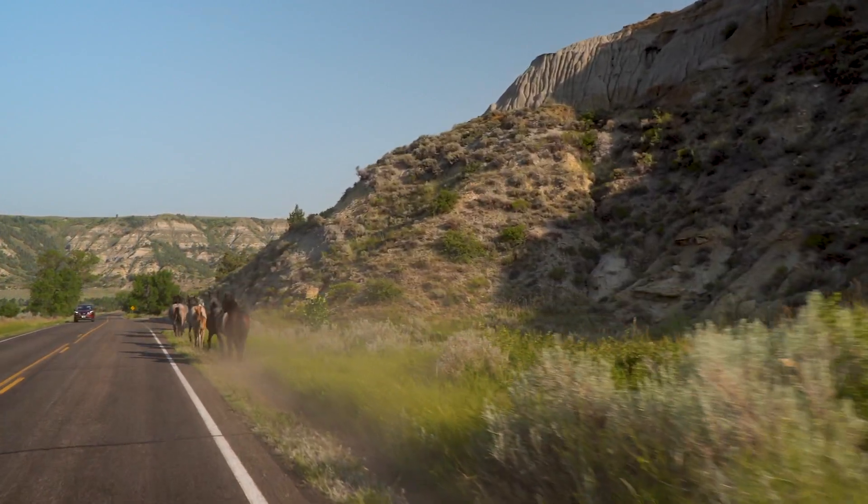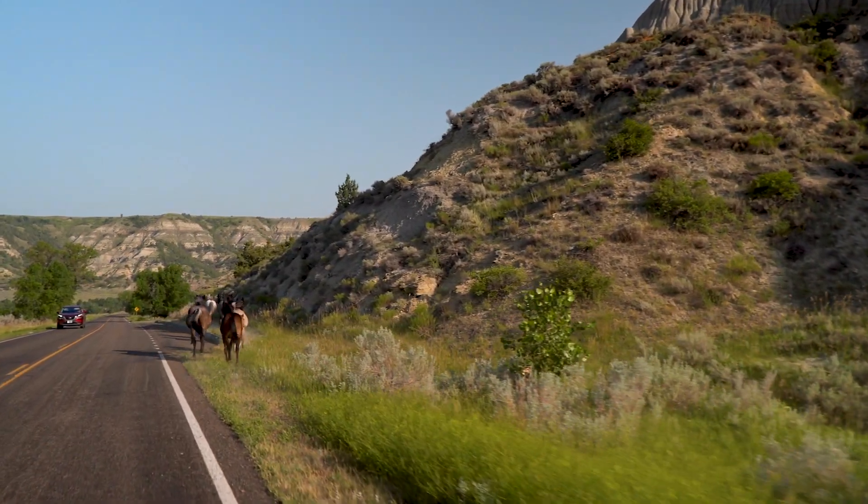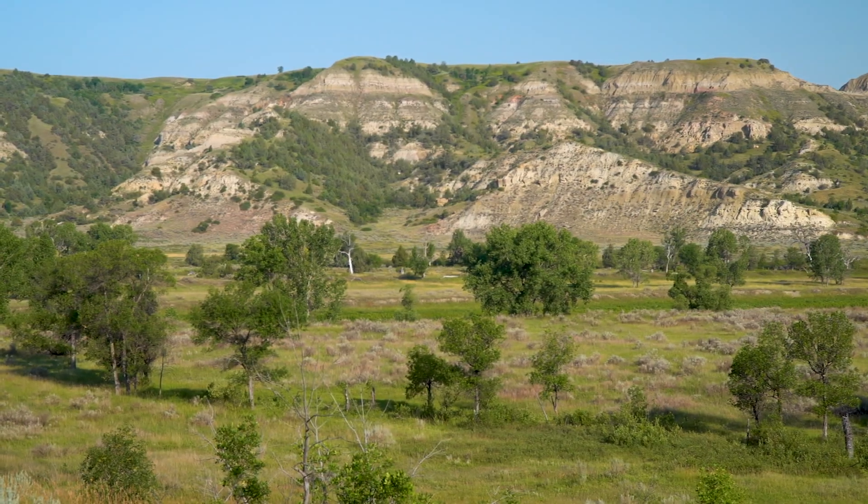You move from one place to the other and see all these changes. The park is actually divided into three units: North, South, and Elkhorn. They're not contiguous — you have to drive outside one to get to the other.